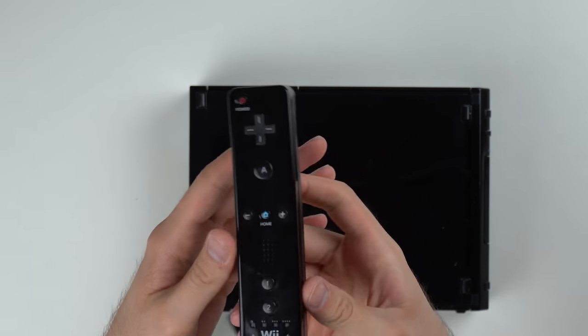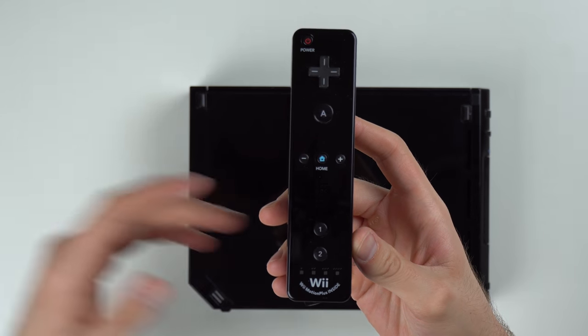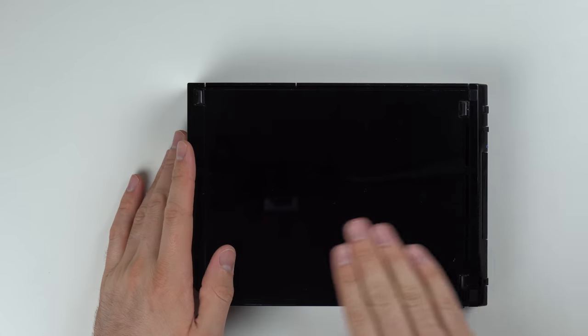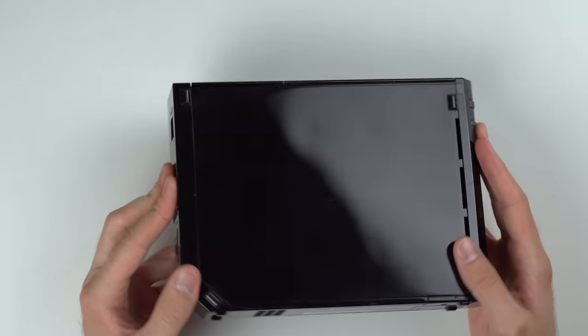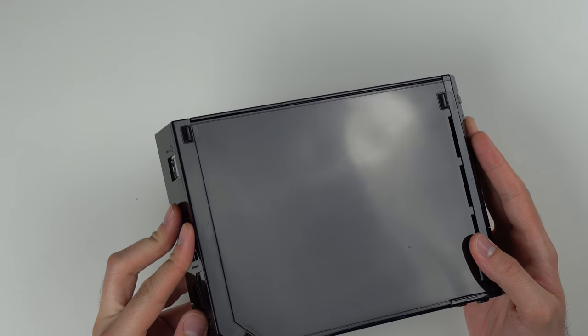The Wii controller actually looks pretty good. It has a Wii Motion Plus inside, so this should be an official controller and a newer type of controller — that's good to see. And the console itself actually looks pretty clean, not going to lie. It looks really glossy.